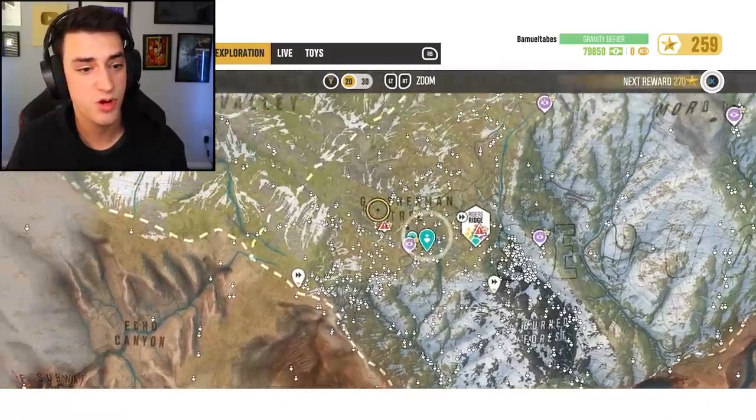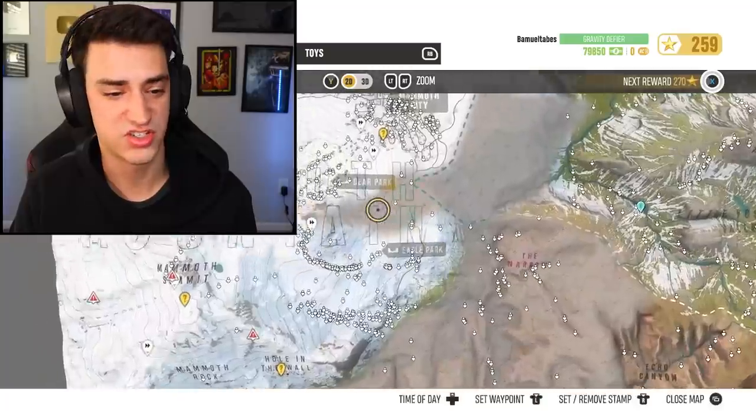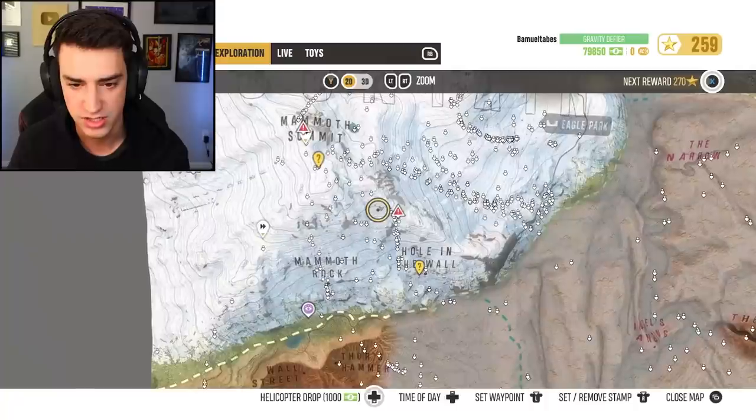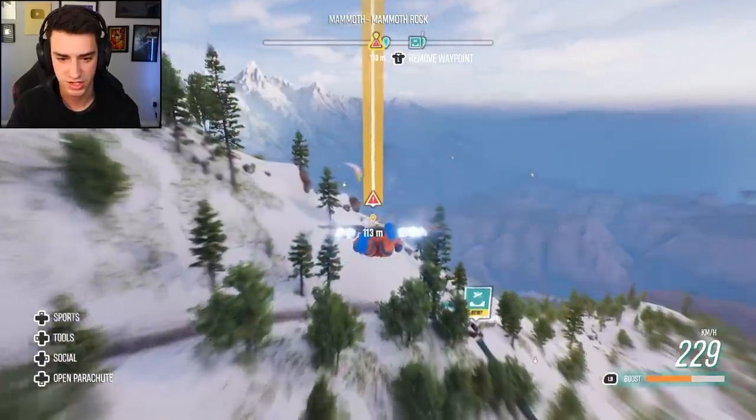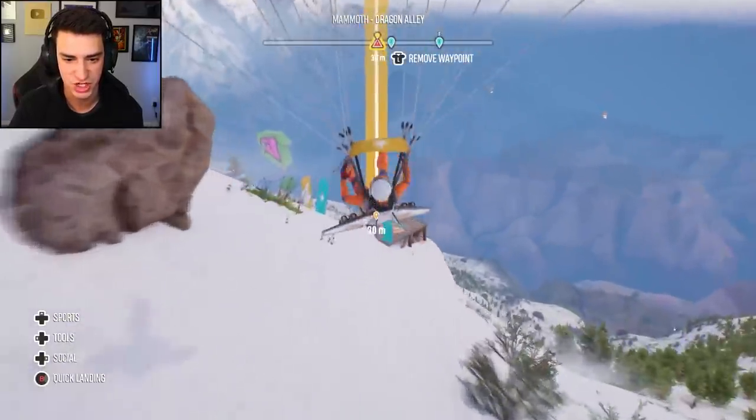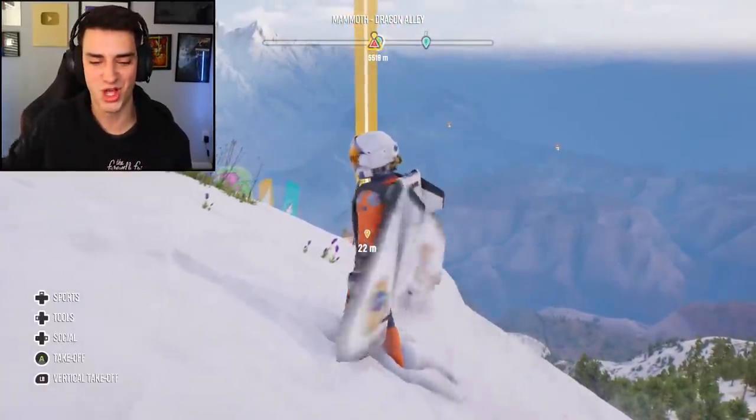All right, so I think in this episode I'm going to be focusing on doing stunts — the stunts around the map. Let's go to this one. What's this called? Hole in the Wall. That sounds dangerous. For once, I'm going to do a super safe landing. Check this out. That's what I'm talking about!